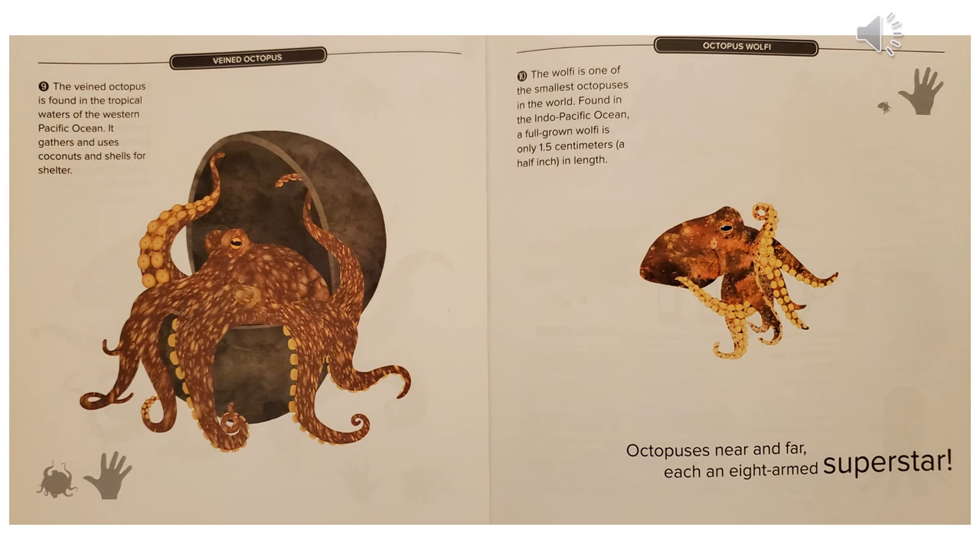The veined octopus is found in the tropical waters of the western Pacific Ocean. It gathers and uses coconuts and shells for shelter. The wolfie is one of the smallest octopuses in the world. Found in the Indo-Pacific Ocean, a full-grown wolfie is only 1.5 centimeters, which is a half inch in length.